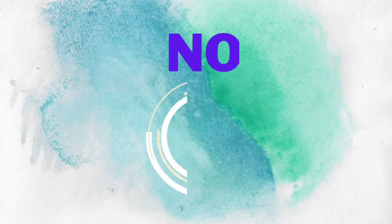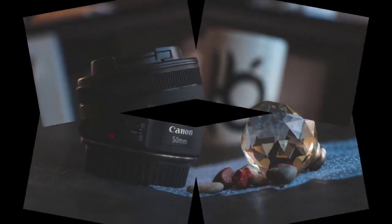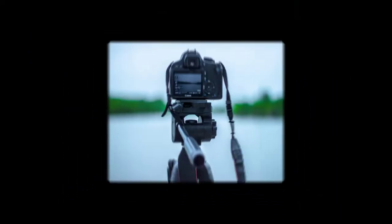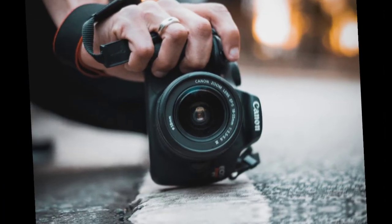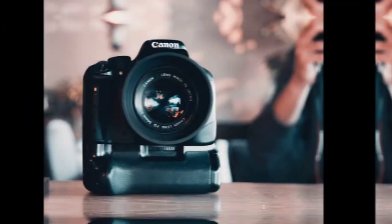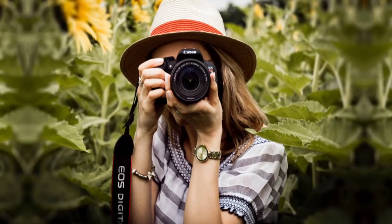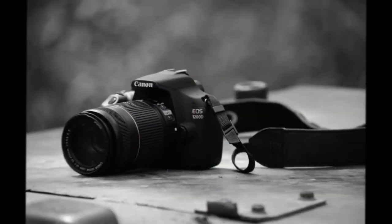Number 5: Canon EOS 850D / Rebel T8i DSLR Camera with EF-S 18-55mm F-4-5.6 IS STM Zoom Lens, plus 128GB Memory, Case, Tripod, Filters — 36-piece bundle. Connectivity Technology: HDMI. Optical Zoom: 3.05x. Photo Sensor Size: APS-C. Screen Size: 3 inches. Special Feature: Image Stabilization. Form Factor: DSLR. Item Weight: 1.13 lbs.